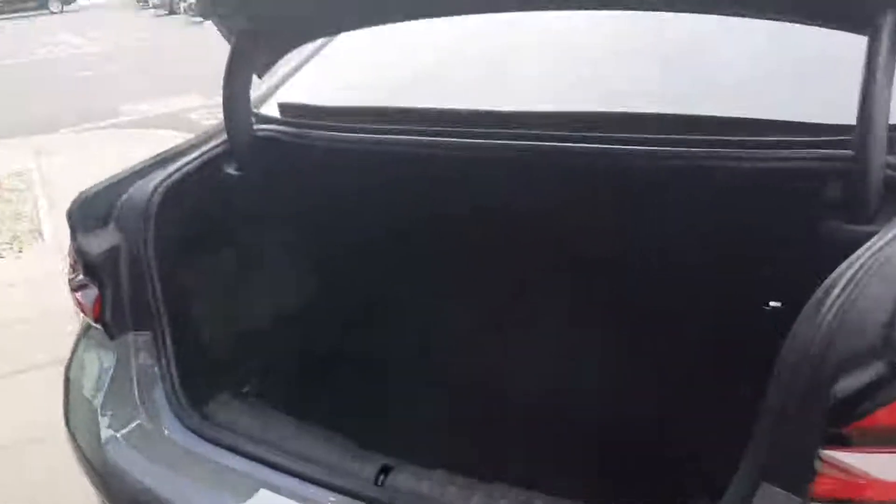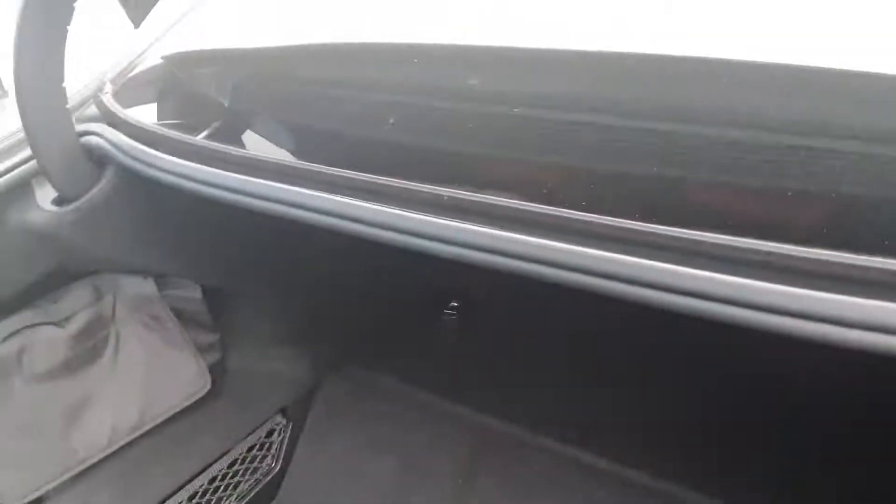Popping the boot open using the key fob, as you can see there's plenty of space in the boot. You also have your split folding rear seats if you need to fit in any larger items.